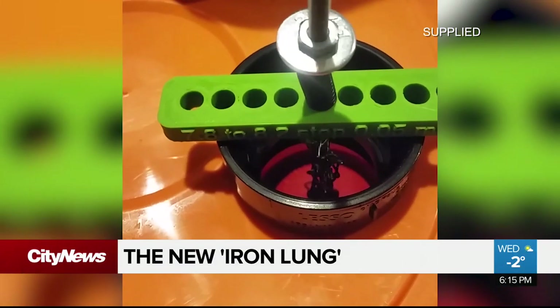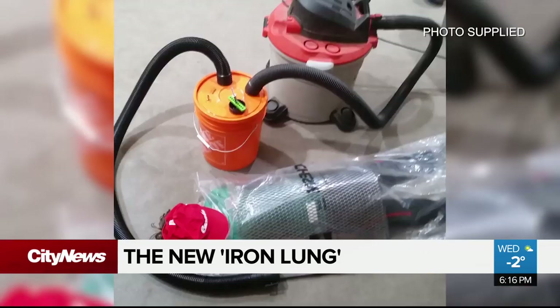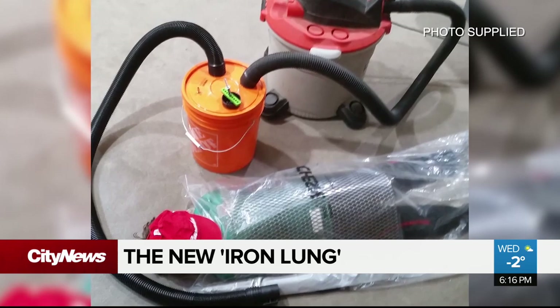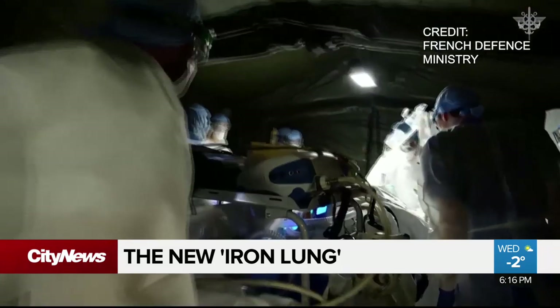We're working on this in the hopes that no one will ever need it. It's a crude prototype at the very early stages, but this system could be the last hope for COVID-19 patients in the most dire situations.